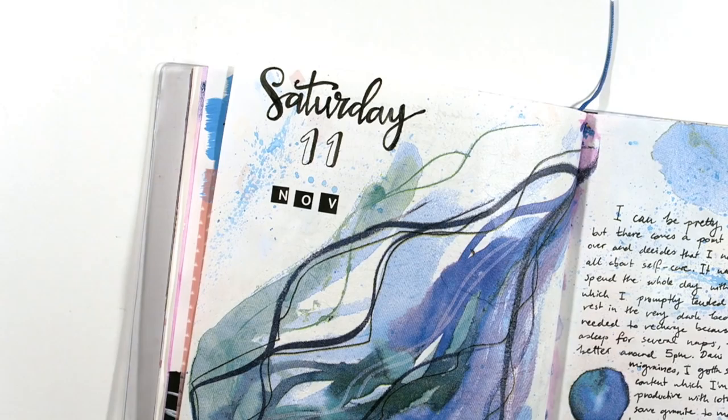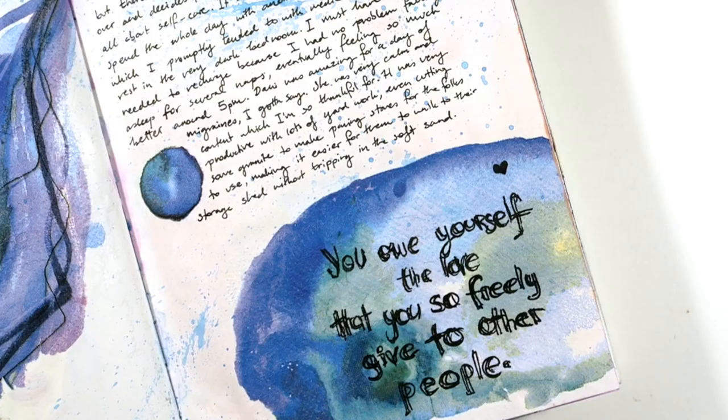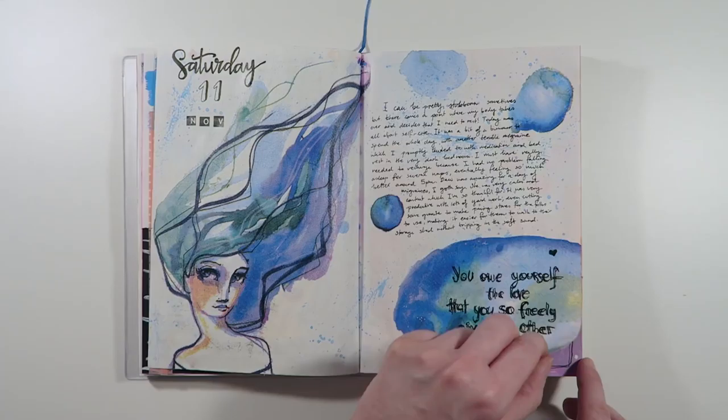This entry was super quick and easy to make. I misted the pages with some pale blue watercolour and then I added some Jane Davenport collage pieces. This journal was all about making time for self-care so I went ahead and added this quote down the bottom which says: 'You owe yourself the love that you so freely give to other people.'